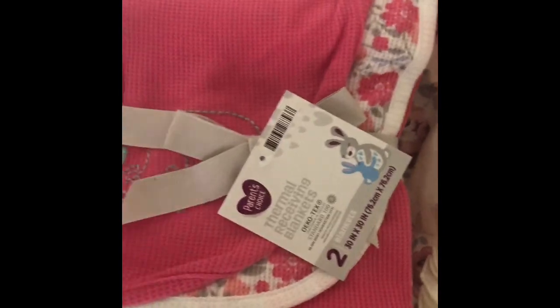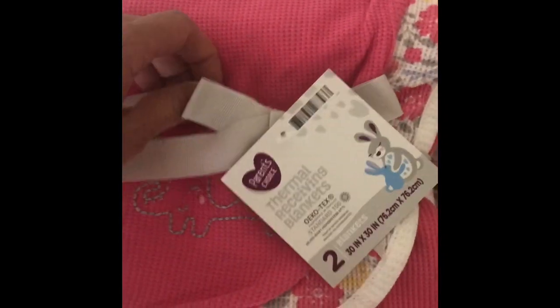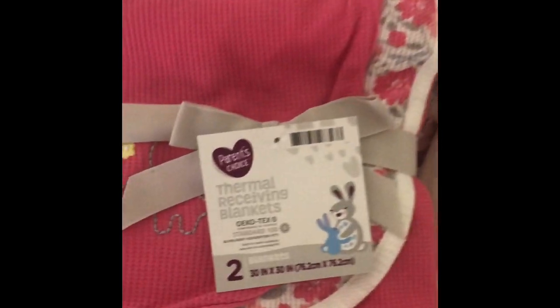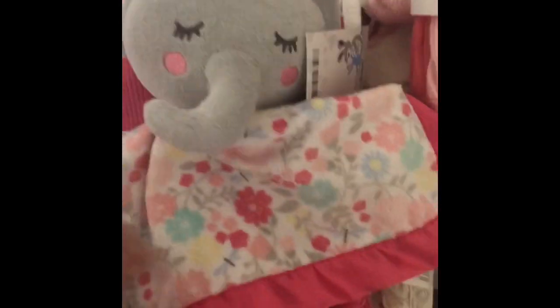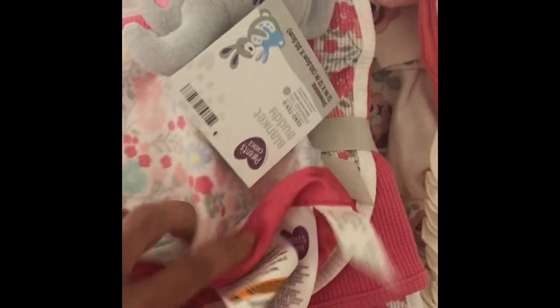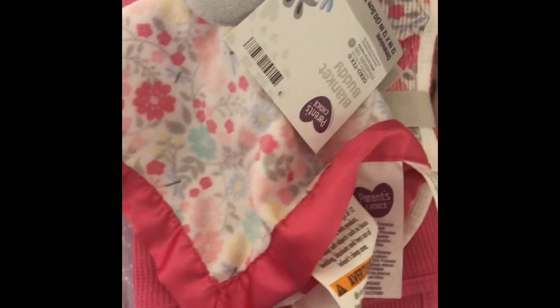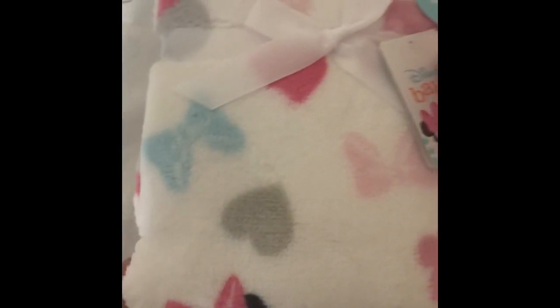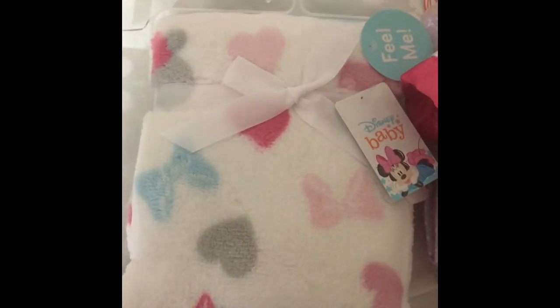Then I also got these blankets from Walmart. And for this blanket, I was able to find this little elephant with the little blankie, and it matches the other blankets. Then from Walmart, I also got this blanket — Minnie Mouse.